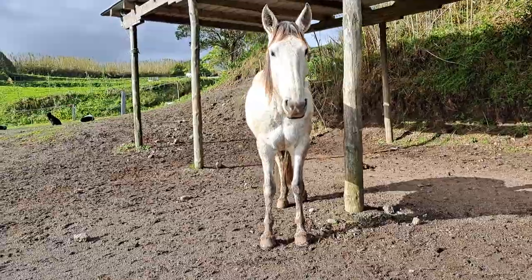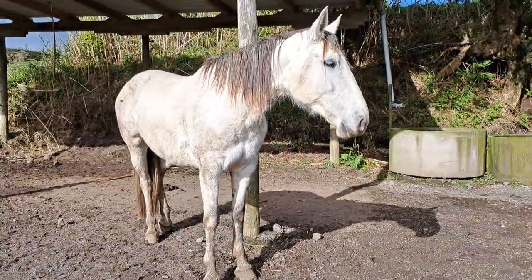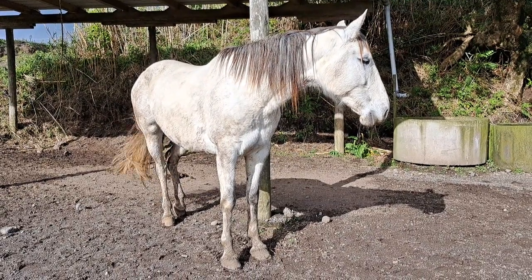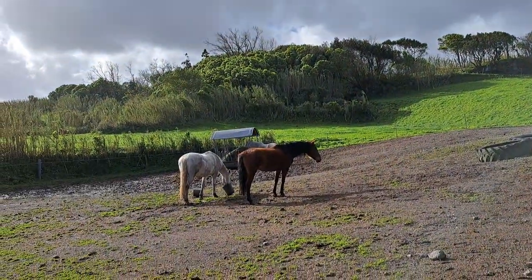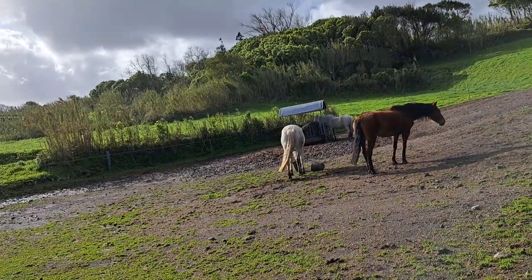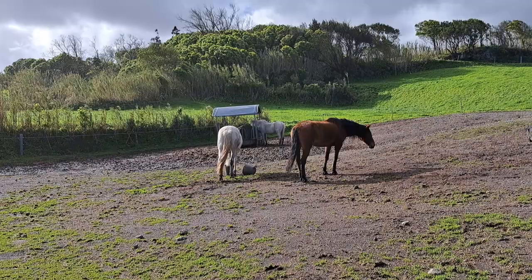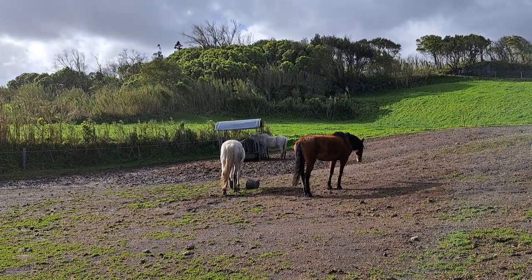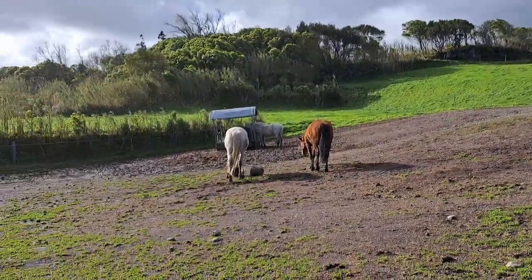This one looks a bit smaller in size but she has the energy of a lightning strike — she runs very fast and has a lot of energy. Over there I have another horse, also a mare; she's purebred, the one you see in the middle near the hay.